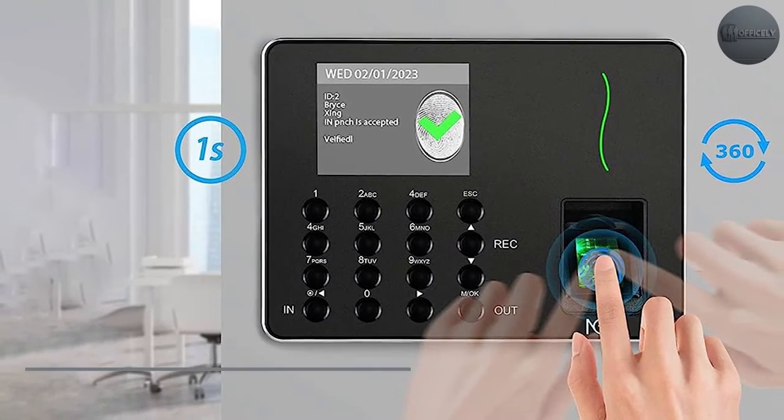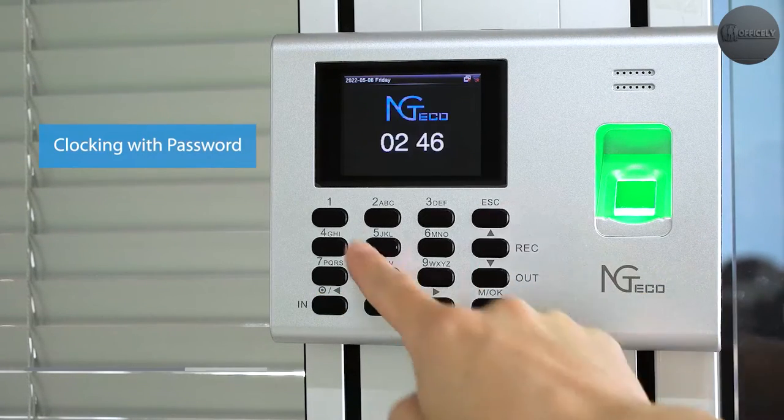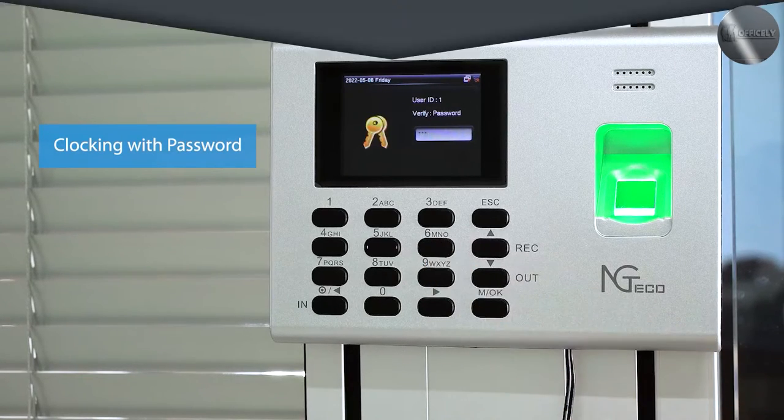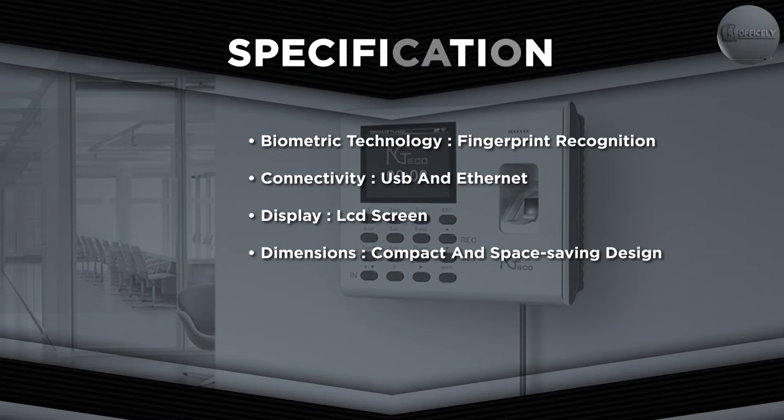One of the key features of the time clock is its fingerprint recognition system. The device utilizes advanced biometric technology to accurately identify and verify employee fingerprints. The fingerprint recognition is quick and reliable, reducing instances of buddy punching and ensuring accurate time tracking.